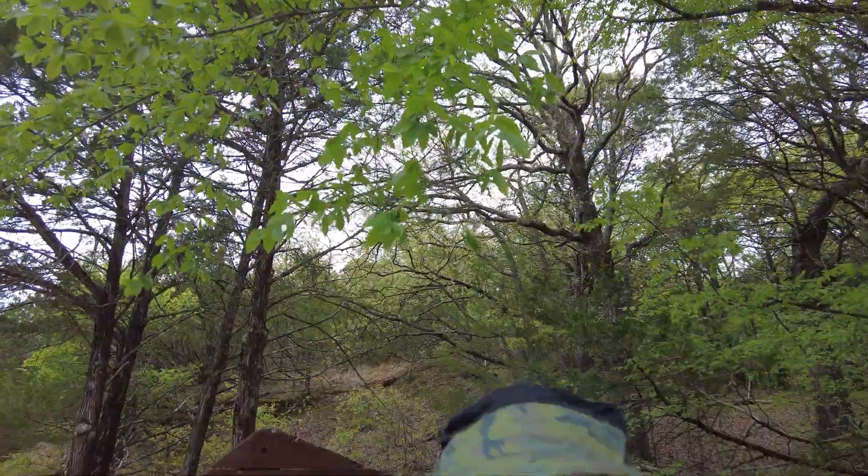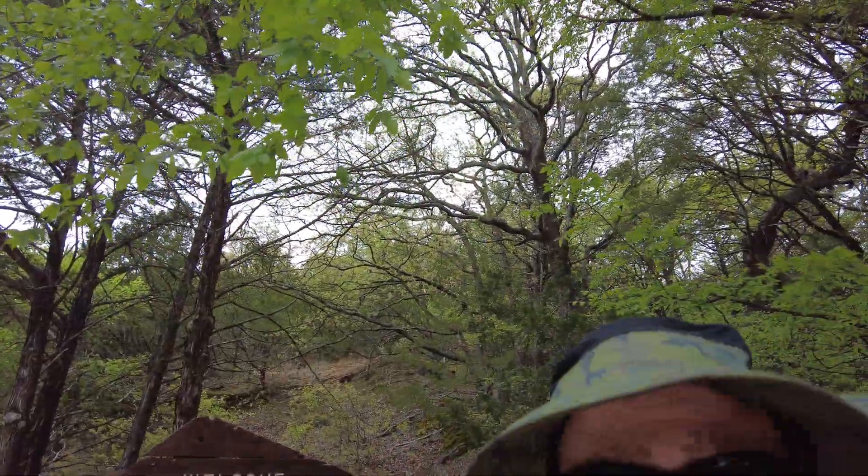Hey folks, welcome to the Natural Medic Adventures. It's been a while, but here I am. It's my birthday — it's April 4th, 2023 — and I am at Cedar Bayou Marina. So I am trying to do a little day hike today, even though the weather is not really the best. Let's see what happens. Follow me down the trail here at the Cross Timbers on Lake Texoma in North Texas.